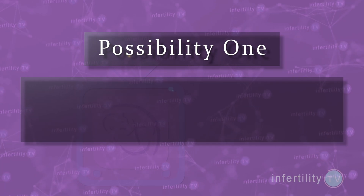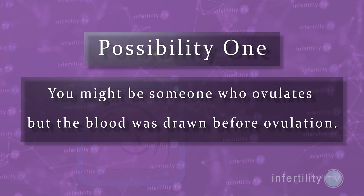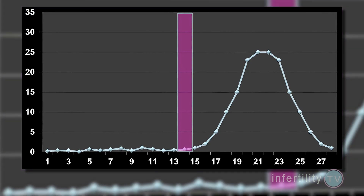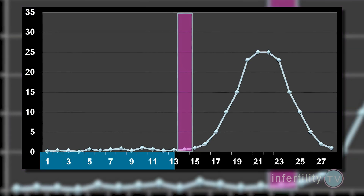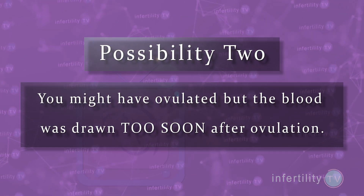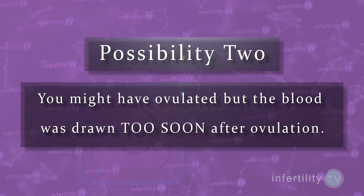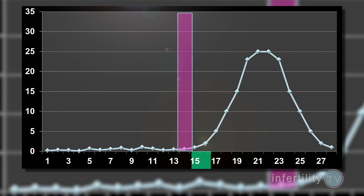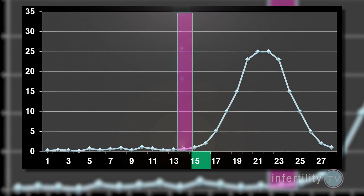A progesterone level less than 2.5 means ovulation has not been documented. There are four different possibilities for this. Possibility number one: you might be someone who ovulates but the blood was drawn before ovulation — a progesterone blood test done anytime in this range will be low. Possibility number two: you might have ovulated but the blood was drawn too soon after ovulation, before enough progesterone has been produced. A repeat blood test one week later should show a level consistent with ovulation.